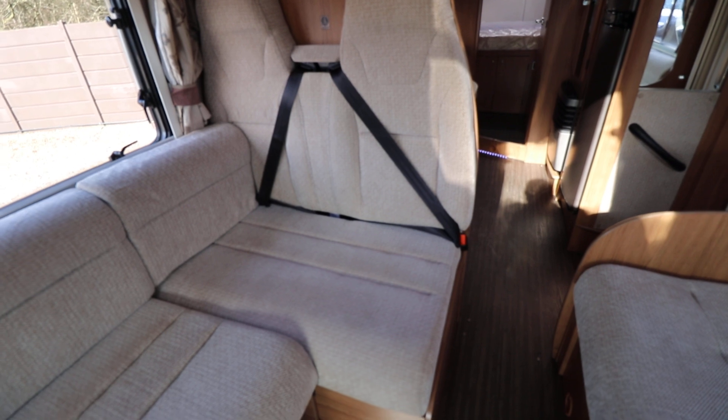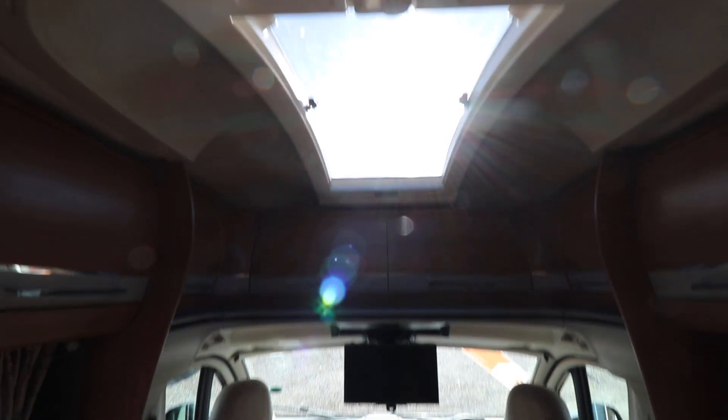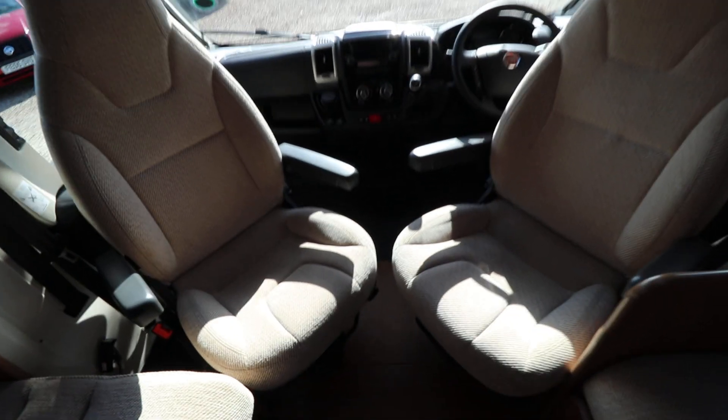There's your extra two travelling seats with three-point seat belts. Nice big panoramic skylight up at the top there that lets loads of light into the lounge area.